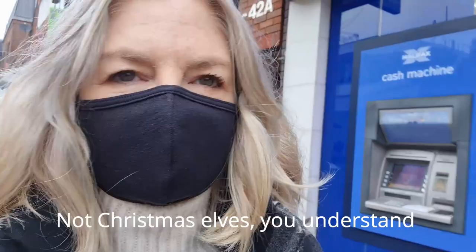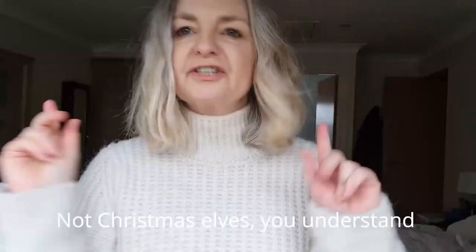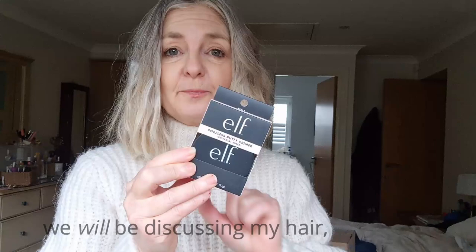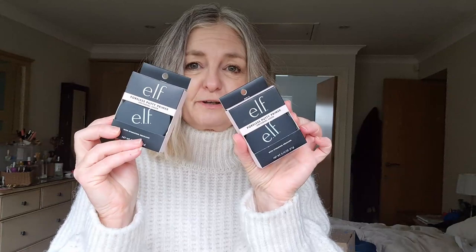I just needed to go into Boots because I wanted to get the ELF Porefect Putty Primer again. I managed to buy it and I absolutely love this Porefect Putty Primer from ELF. I love it so much I got the girls one each as well for a stocking filler for Christmas. I also thought I'd try the Luminous Putty Primer from ELF — give that one a go, because they've got three. The white one is translucent, but I wanted to try the Luminous. So I bought two for myself and one of the Porefect for the girls' Christmas stockings — there's an idea if you're thinking about your teenagers or twenty-year-olds.